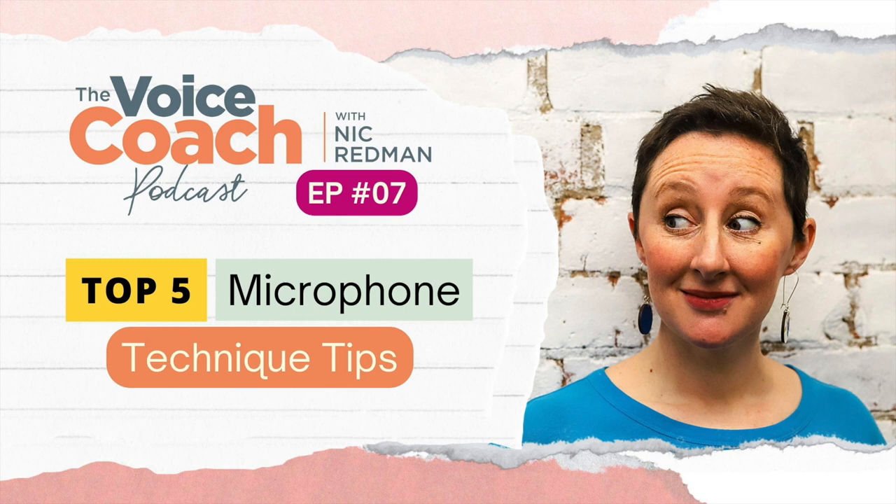Tip four: forget the mic is there. Now I don't mean literally — it's a huge chunk of metal and plastic and foam and pop shield all up in your grill, or it's in your actual hand, or it's clipped to your lapel with a battery pack. Or you've never spoken into a microphone before and it's sat on your desk at home and it's absolutely terrifying you. What I'm trying to say is that it's not about the mic ultimately. You're not speaking to the mic — it's about the listener. If you keep your focus on the listener and your desire to communicate your message, the effect you want to have, then the mic is but a conduit.